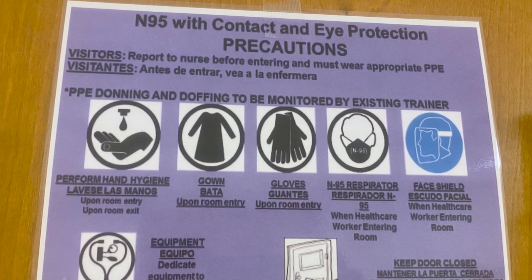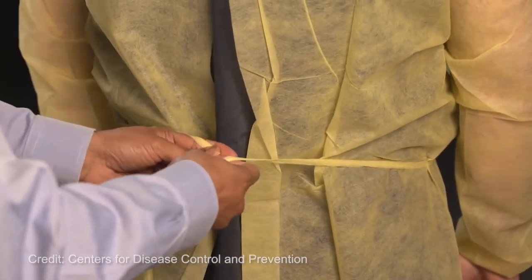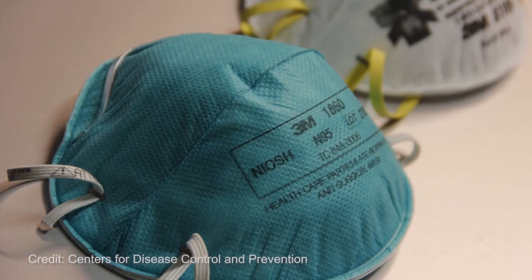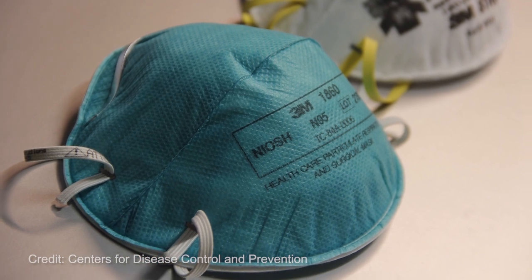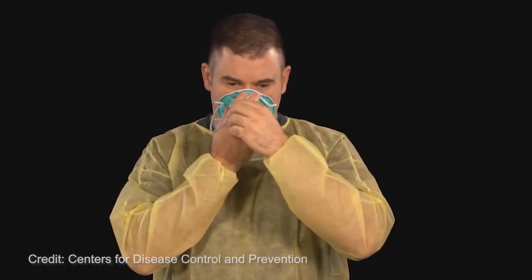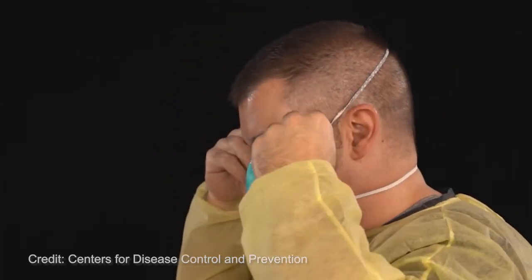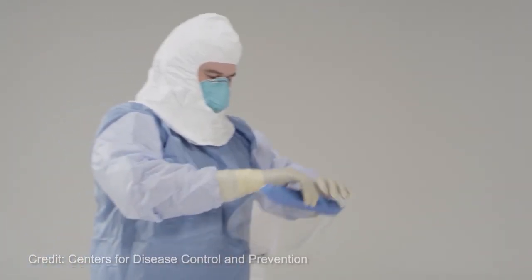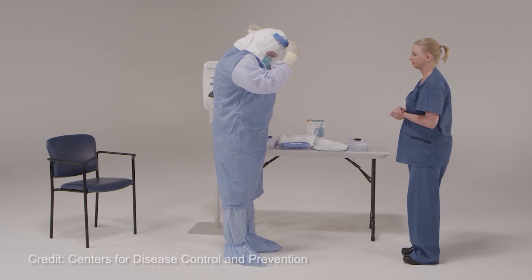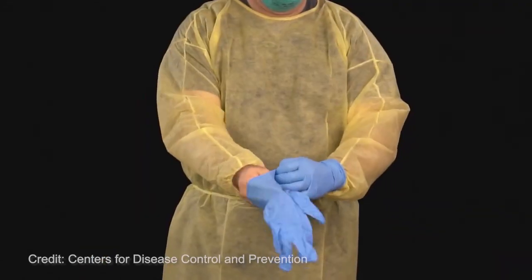Donning, or putting on the gear, is done before entering an isolation room to reduce exposure to contaminants. The first few steps involve sanitizing your hands and putting on shoe coverings and an isolation gown. When dealing with highly infectious patients like those with coronavirus, HCPs often use an N95 respirator — a special type of face piece that removes 95% of particles in the air that's breathed in. N95s are capable of filtering out all types of particles, including bacteria and viruses. After the respirator is fitted over the nose and mouth, the HCP puts on a hair covering and face shield or goggles, then sanitizes hands again and puts on gloves.